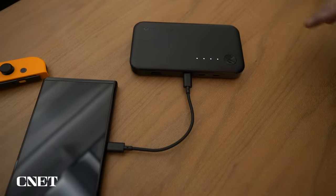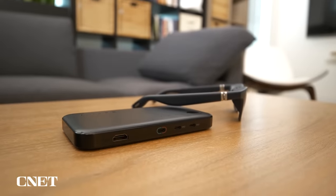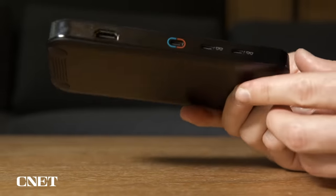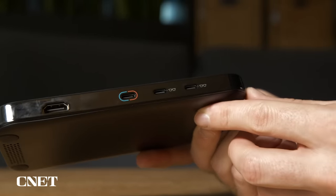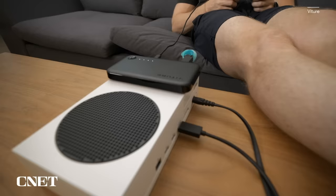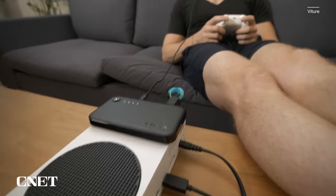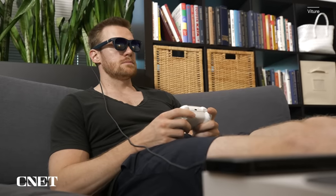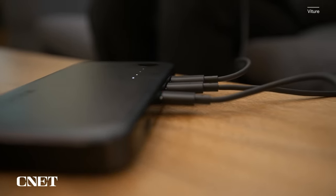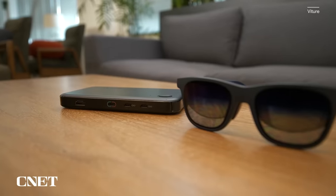The mobile dock will also charge a device, prolonging your battery life. It is fairly heavy at 230 grams, but it's worth noting it has three USB-C ports for charging your devices, making it essentially a backup battery. It also has HDMI in, so you can connect a PS5 or Xbox to it and play those devices with your glasses. Keep in mind larger consoles will still need to be plugged into the wall. Since it has two ports for the glasses, you can even hook two people up to watch a movie or play games together. The mobile dock retails for $129.